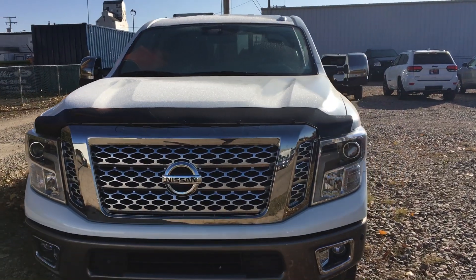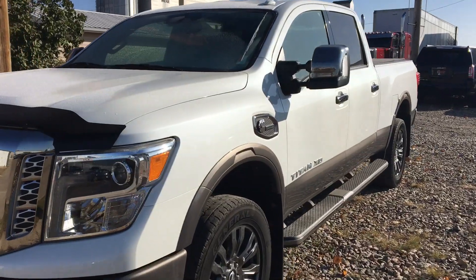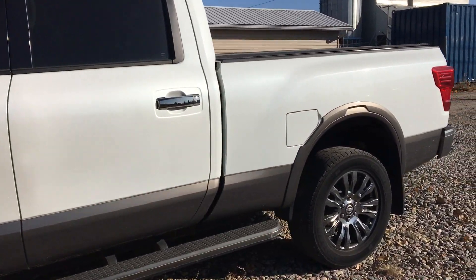Hey Craig, it's Marisa here at Country Ford in Wilkie. You had inquired about our 2016 Nissan Titan that we have here. It's a great truck — I just wanted to do a little walk-around video for you so you can have a better look.